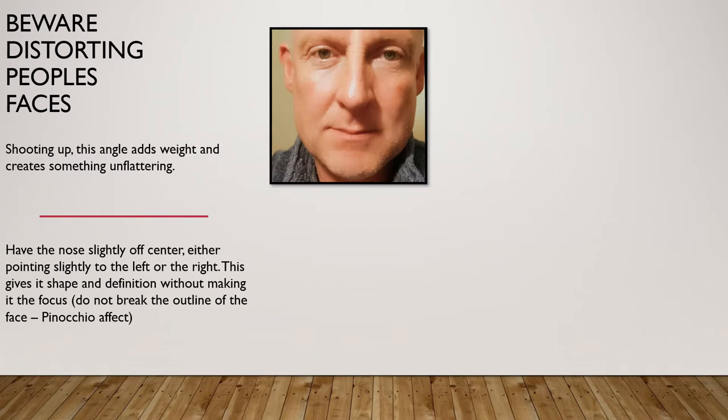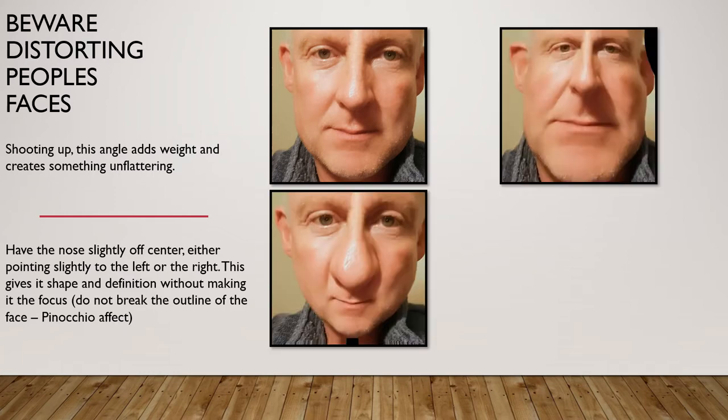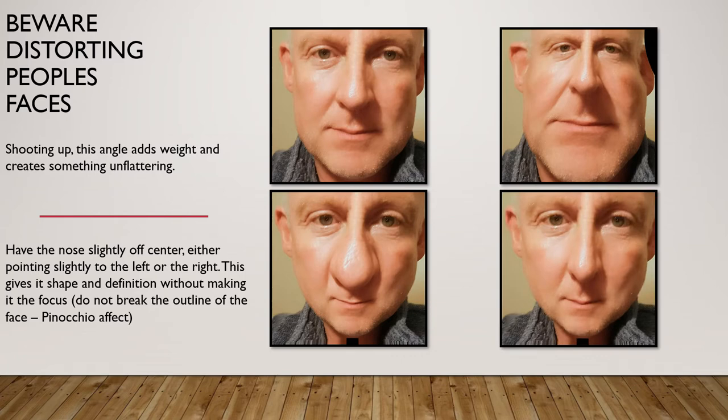When taking someone's picture, the way we take it can distort their face. It's typically best to step back and zoom in rather than stick your camera straight up to their face. Here are some exaggerated examples — all of the same subject — of how the lens slightly changes our proportions. The first picture on the left is a fairly standard picture obtained by standing back and zooming in at eye level. The image on the right is taken from below the subject; bottom left is taken close to the nose, and bottom right was taken close to the face but looking down.